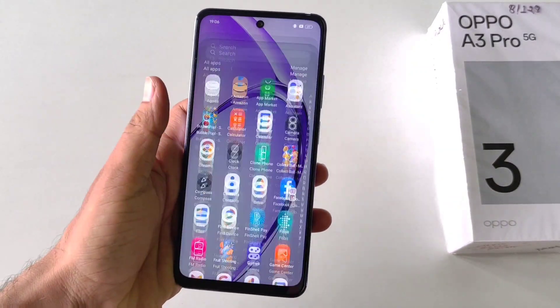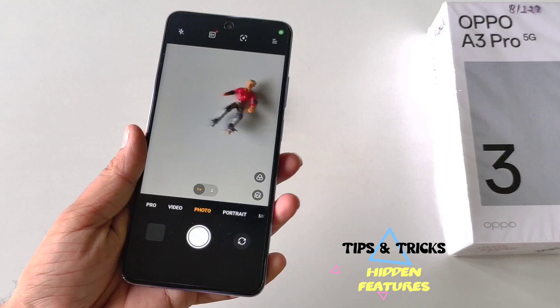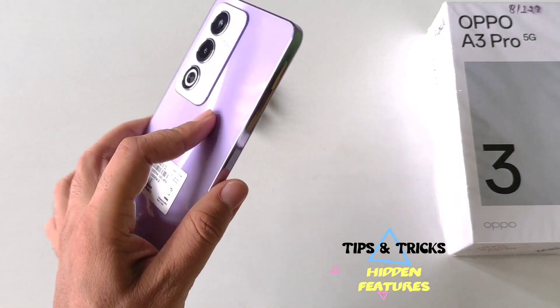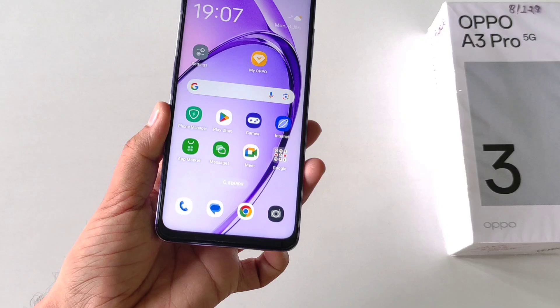Greetings and welcome to our YouTube channel. Today we have the Oppo A3 Pro 5G smartphone and in this video I'll show you some amazing tips, tricks, and hidden features of this smartphone. So watch till the end and enjoy this video.